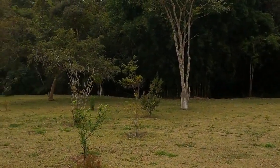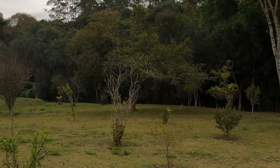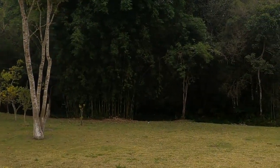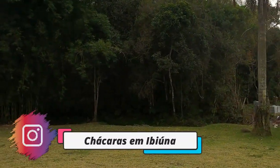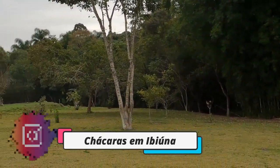Look at this wonderful land — totally usable. Look at this wonderful land; there is a productive small orchard here. We are on social media: on Instagram and on Facebook, as Chácras em Ibiúna and IbiEco Imóveis. I hope to see you there too. Look at this beautiful coconut tree!